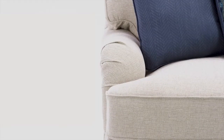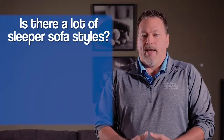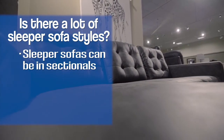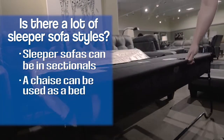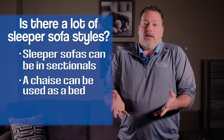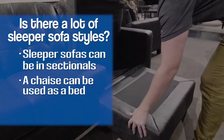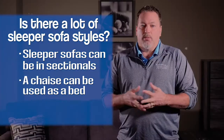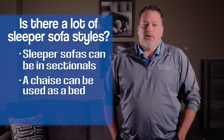There are all kinds of different styles and configurations on sleeper sofas. You can actually put sleeper sofas into sectionals — there's a part in most sectionals where that section can be a sleeper sofa. There are also sofas that have a chaise on the end, and some even have a sliding chaise, which means you slide the ottoman over, flip the cushion, and make it into a chaise on either side. Inside is a queen size sleeper that you can pull out when you have guests.